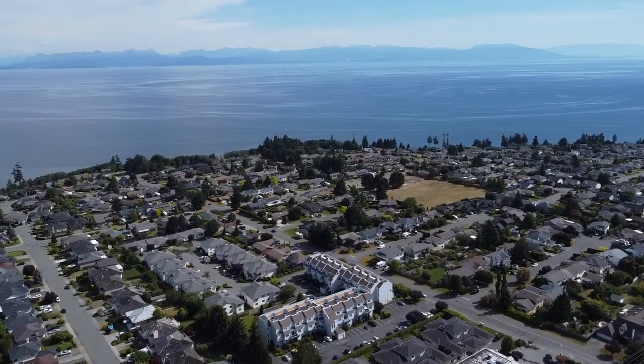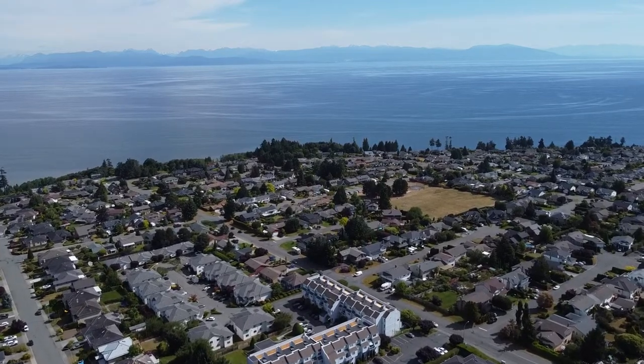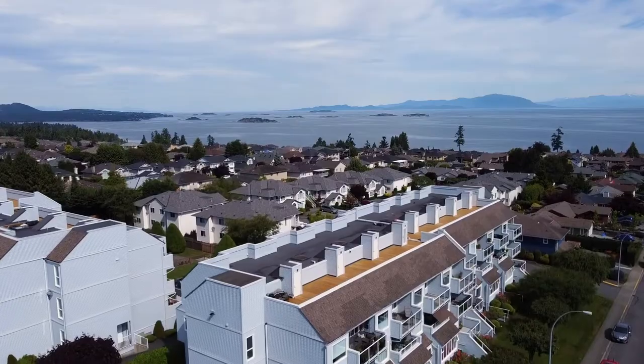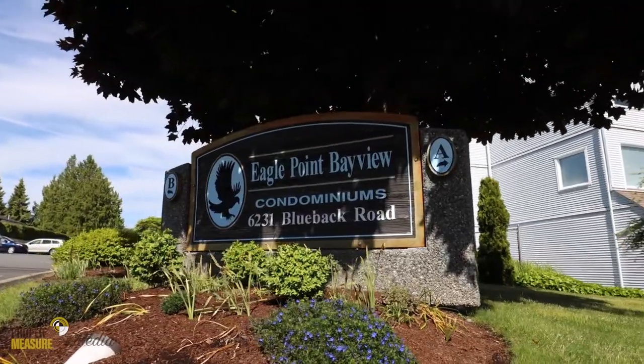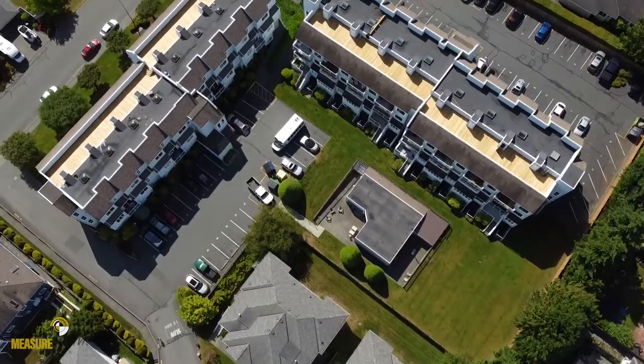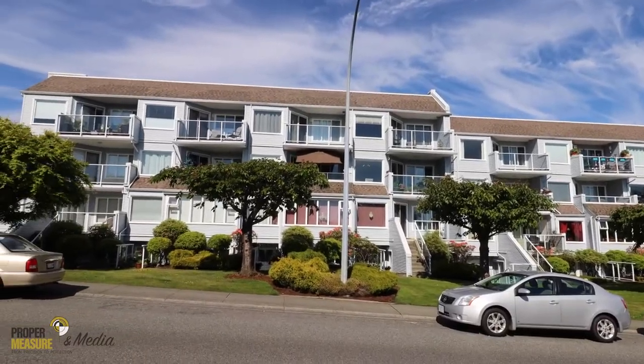Opportunity awaits in this desirable North Nanaimo location. Welcome to Eagle Point Bayview, home to 64 residents in Buildings A and B, located just 4 blocks from the beach and close to all North Nanaimo amenities.